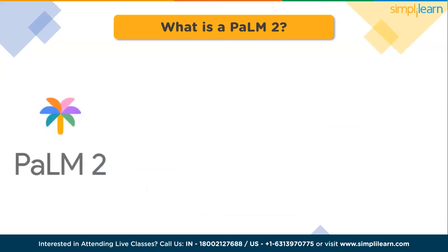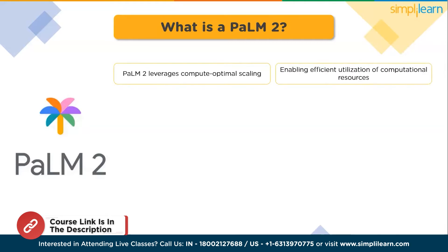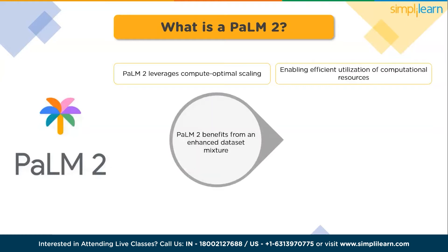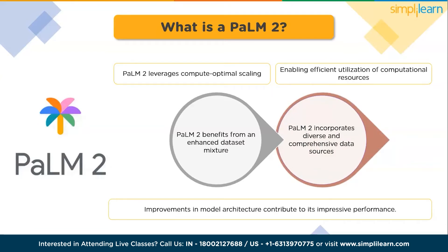The advancement in PaLM 2 can be attributed to a combination of factors. Firstly, it leverages compute optimal scaling, enabling efficient utilization of computational processes. Secondly, it benefits from an enhanced dataset mixture incorporating diverse and comprehensive data sources. Lastly, improvements in model architecture contribute to its impressive performance.